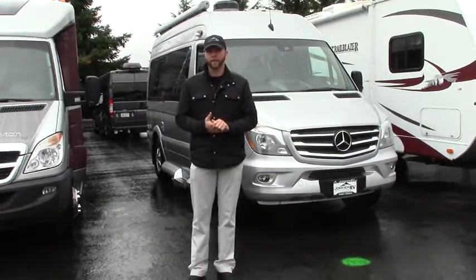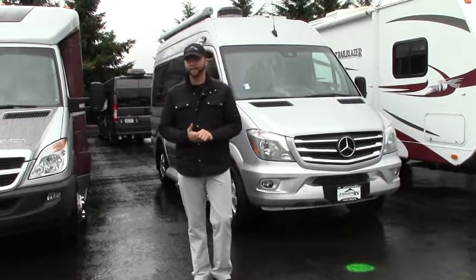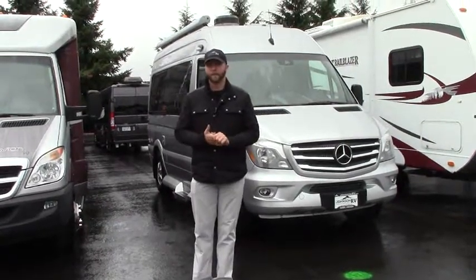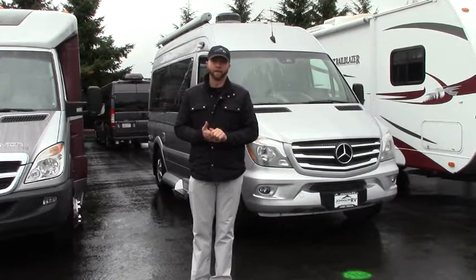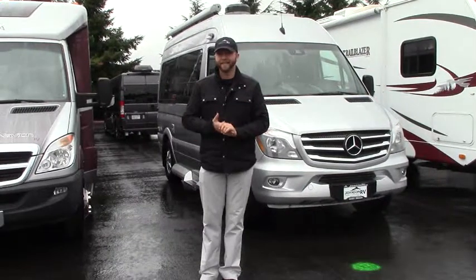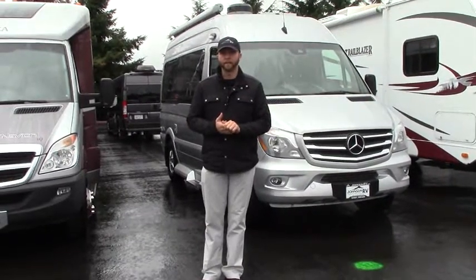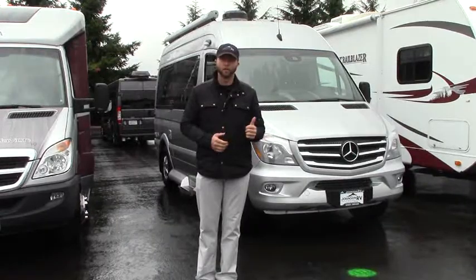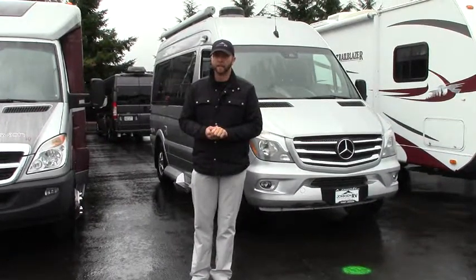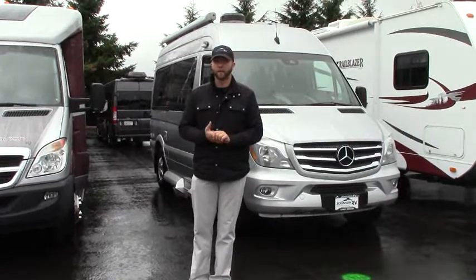It's on that Sprinter chassis, the short wheelbase — it's only 19 feet 9 inches. So if you're looking for that small footprint, something very agile and mobile, this is going to be the right one for you. You're going to get in that 19 to 22 miles per gallon fuel economy. This has a 2.1 liter four cylinder diesel engine from Mercedes, so a little bit better on the fuel economy.